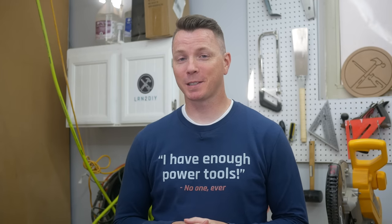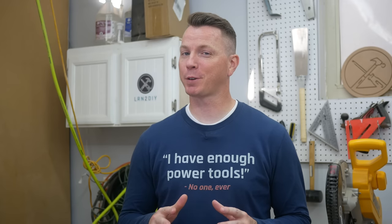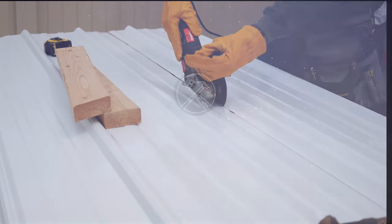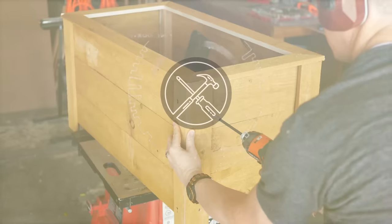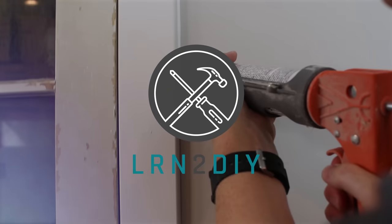Hi there. My name is Nils with Learn to DIY. And as a dad, I want to show you six power tools that every dad needs. The tools we're going to cover today are excellent for gifts — if you're looking for a gift for Father's Day, a birthday, an upcoming project, retirement, a celebration, anything like that, especially housewarming gifts for new homeowners.